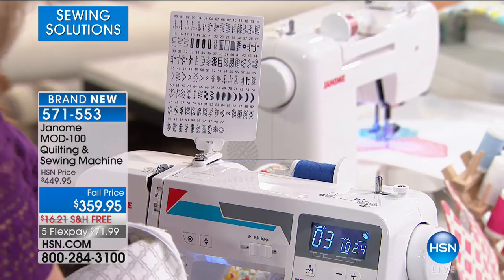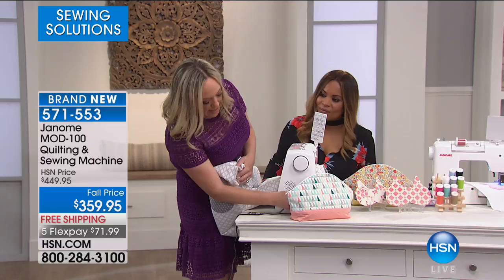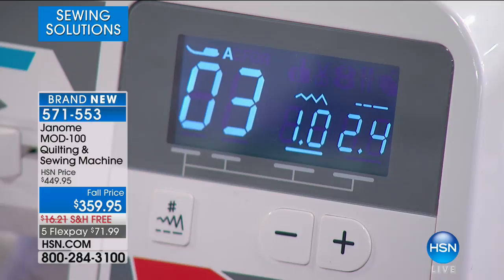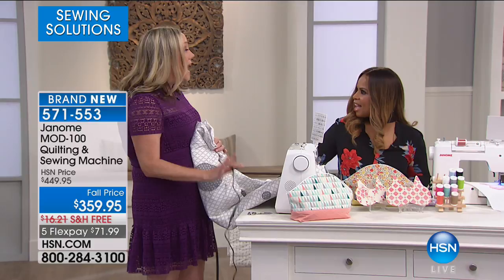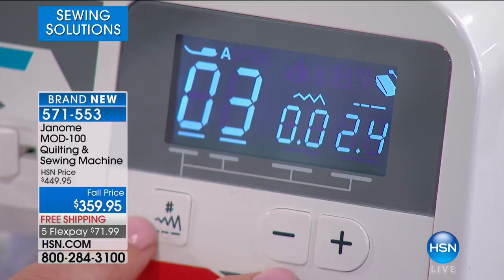On the computer screen, you can see this little foot pedal icon. If I disengage the foot pedal, the light turns out; if I put it back in, the foot pedal light comes on. Take it out, and that means I can use just the stop-start button — I don't need to use the foot pedal at all if I don't want to. So if I have dexterity issues, or for quilters who sometimes sit and quilt for hours at a time, I might want to use my finger instead of my foot.